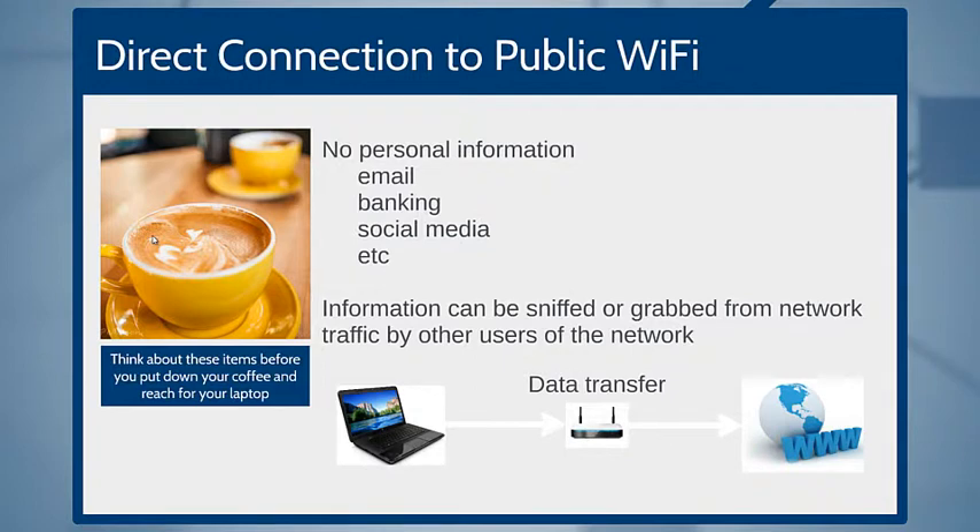First, consider a direct connection to that public Wi-Fi. What I mean by that is you walk into your local coffee shop, ask the barista for the Wi-Fi password, and connect directly. Here's the problem: irrespective of the security on the router, you are connected to a public Wi-Fi, meaning other people are on that network, so information can be sniffed or grabbed from the network traffic by other users.